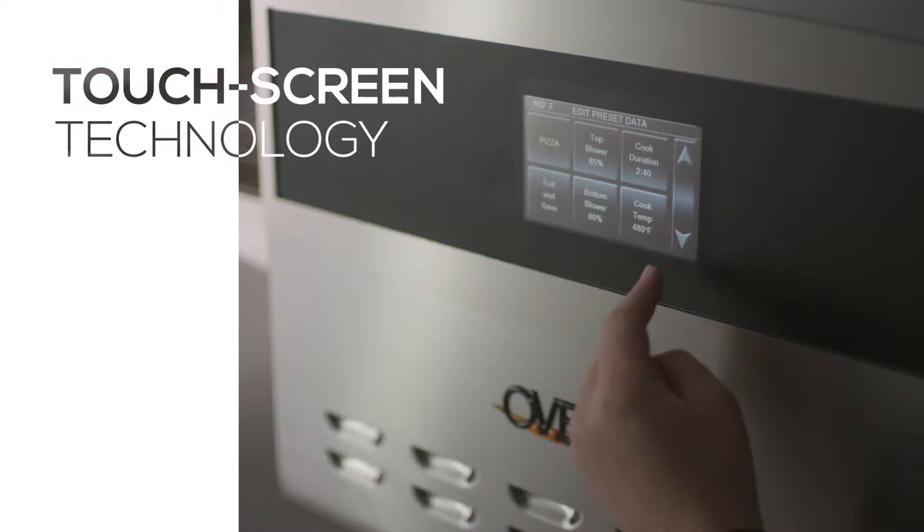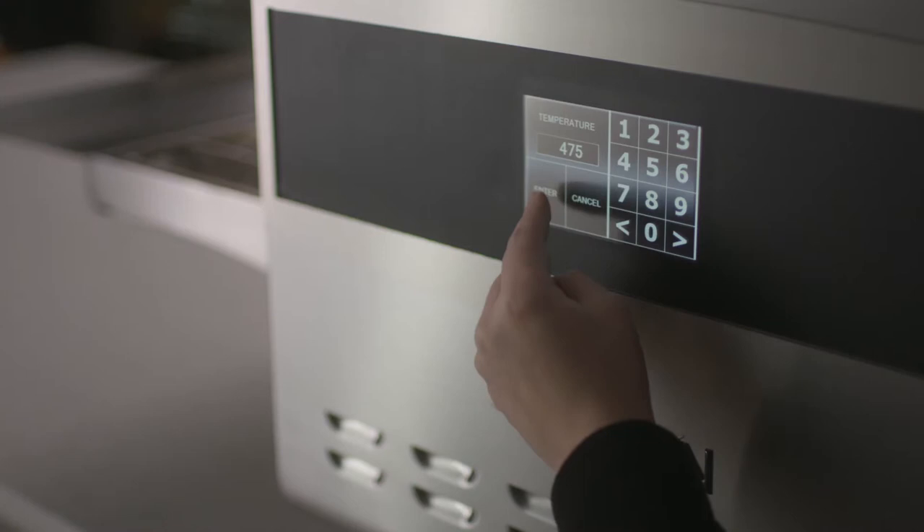It's all easily controlled with an intuitive, one-touch display with precise temperature adjustments and up to 36 unique cook settings, easily programmable to meet your needs.